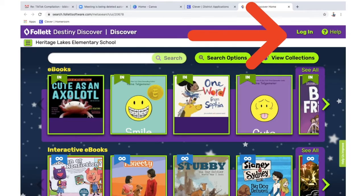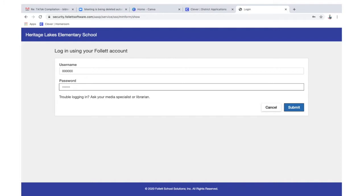Once you're at the library website, look for the login button. The login button will be at the upper right corner whether you're on an iPad or a Mac. Your username is your six-digit number and your password is your last name.